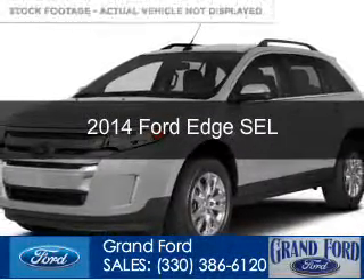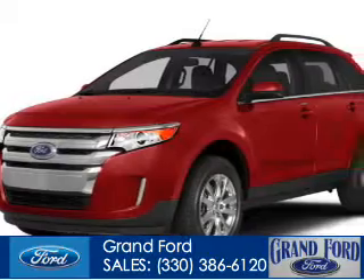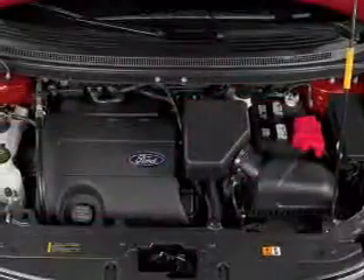This is a used 2014 Ford Edge, powered by all-wheel drive, a 3.5 liter 6-cylinder engine, and a 6-speed automatic transmission.